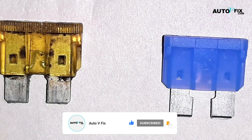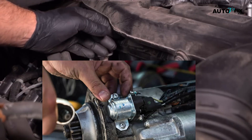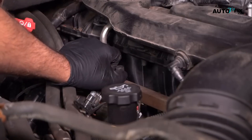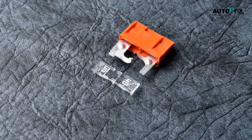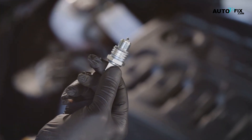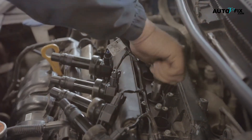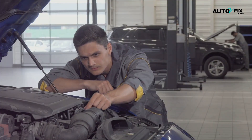Step three: check the fuses. Fuses control various parts of the car, including the starter, fuel system, and ignition. Find your fuse box, usually under the dashboard or hood, and check if any fuses look burnt or broken. Replace any damaged fuses with new ones of the same rating. Step four: check for spark. Your engine needs a spark to ignite the fuel. Remove one of the spark plugs and inspect it for wear or damage. Look at the ignition coils too, as a faulty coil can prevent the engine from starting.